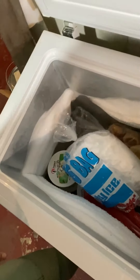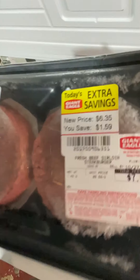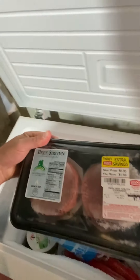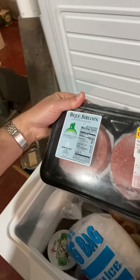For example, we have some beef sirloin steak burgers. I mean, everybody loves steak burgers. And we've had these in here since October of 2012. We like our meat aged, kind of like our wine. And the longer you can age it, the better it tastes.